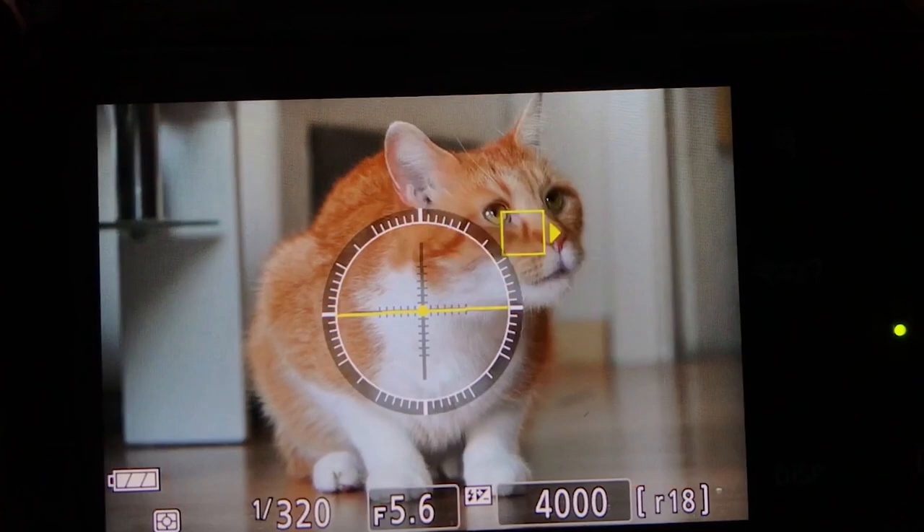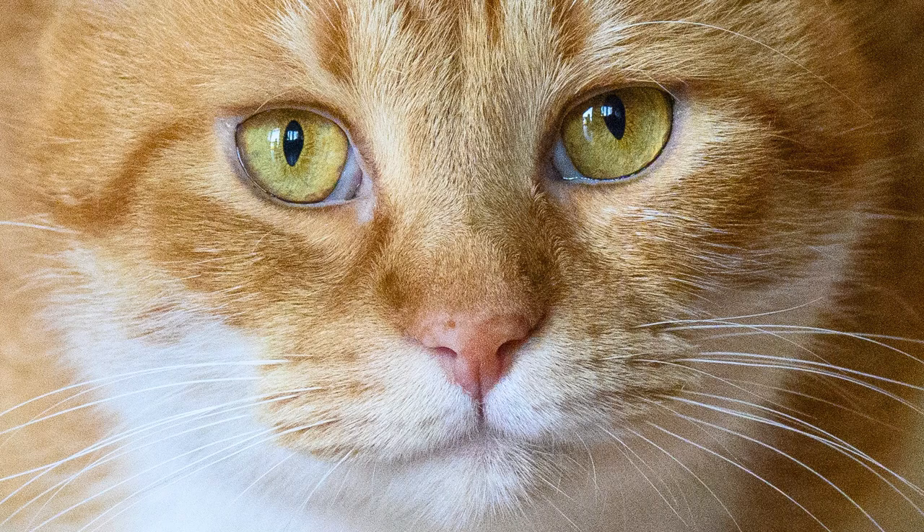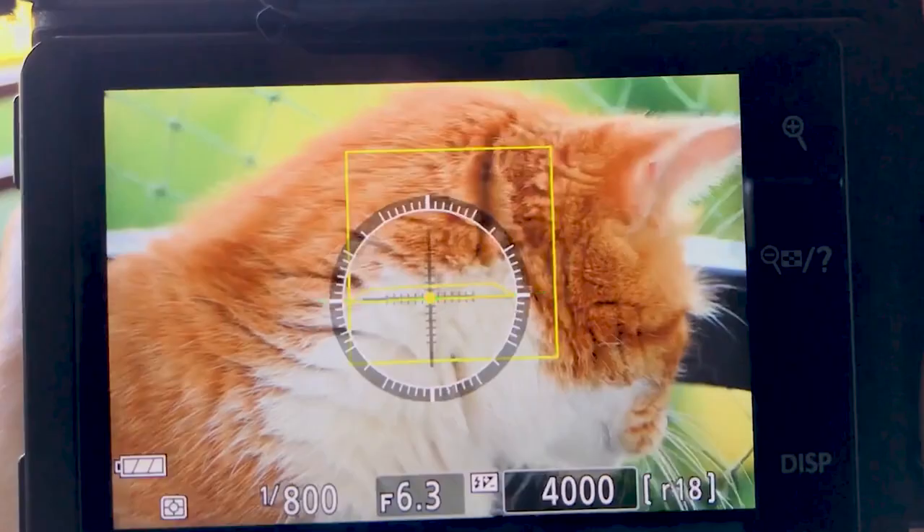Here's a close-up of that shot — look how sharp and clear the eyes are. The Nikon Z50 really nailed the focus there. Here we are on a balcony with a bit more light, and look how easily the camera tracks the eyes.